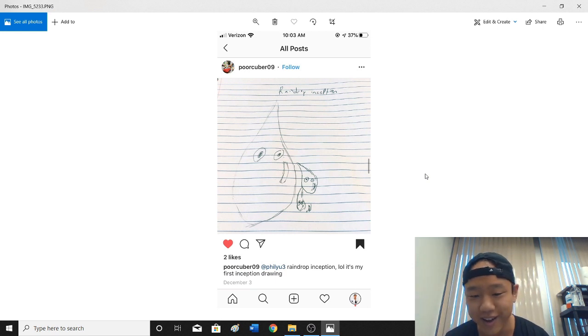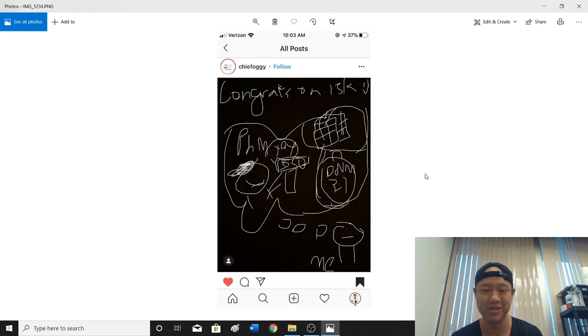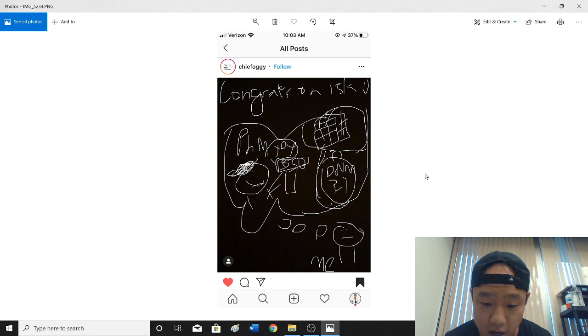Raindrop Inception — my first Inception drawing, it's quite interesting. Thank you for drawing your first Raindrop Inception for me. 'Congrats on 15k' — I don't really know what's happening in this picture, but I recently went to MoMA and saw plenty of paintings where I had no idea what was happening. So I think this is pretty cool. I see some DNM in there, and a cube. Thank you, Chief Foggy.